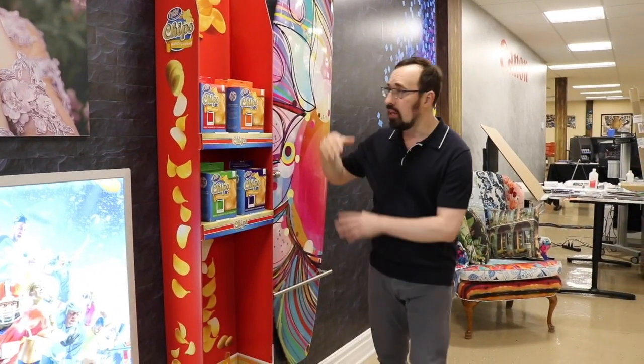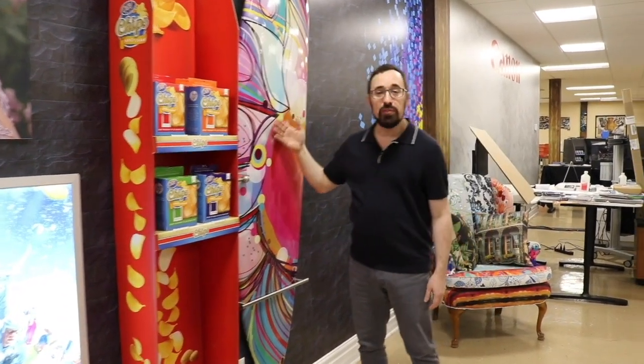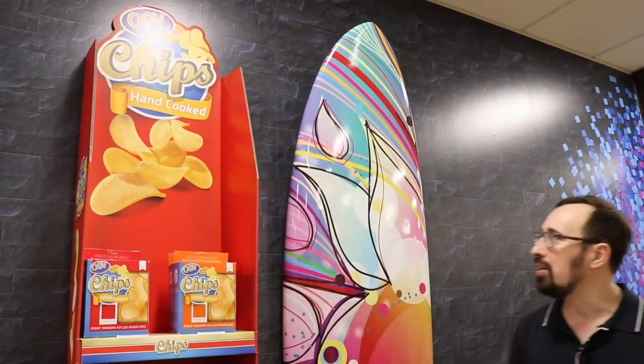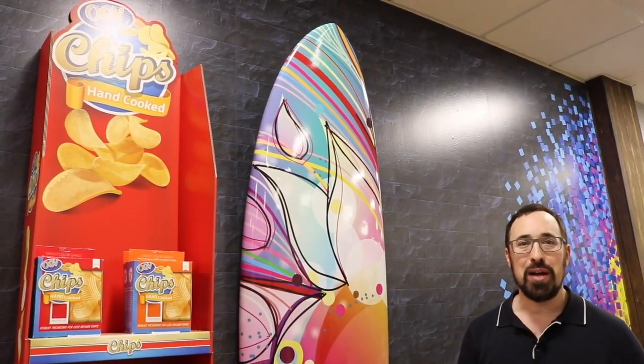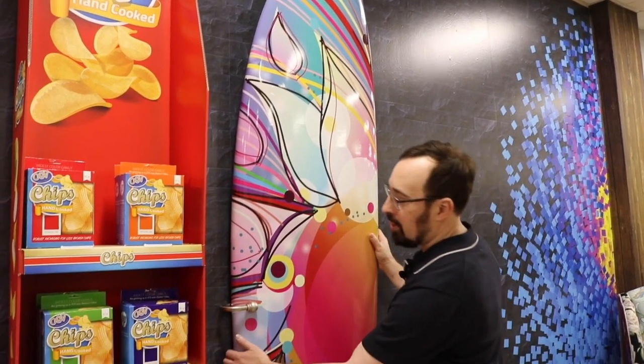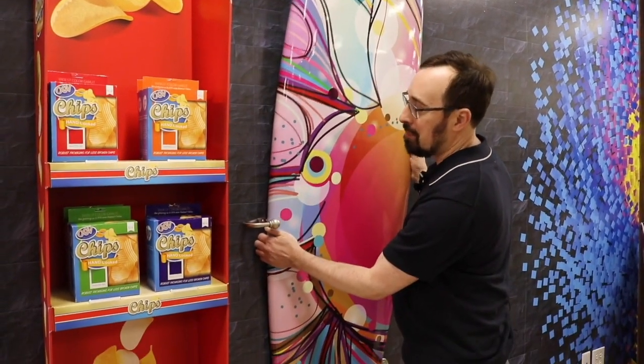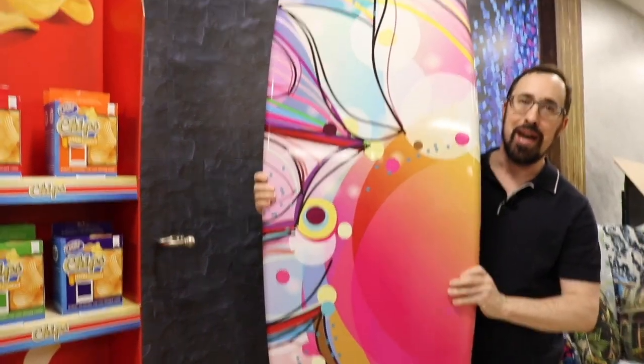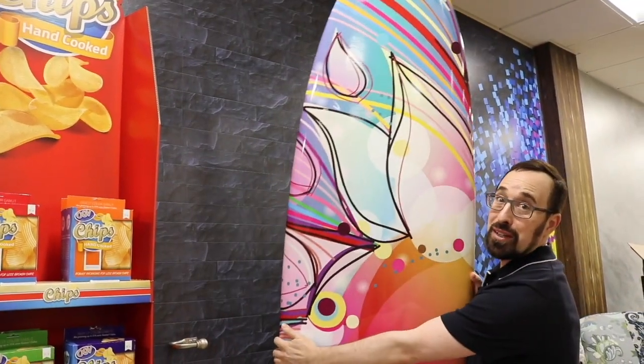To close off this section, we've done a surfboard wrapped with a vinyl wrap — the kind you'll see with cars, surfboards, and anything that can be wrapped with an adhesive vinyl wrap. In this case it's wrapped on both sides, and we've made it so you can take it out and see the back if needed. We've wrapped both the back and the front of it.